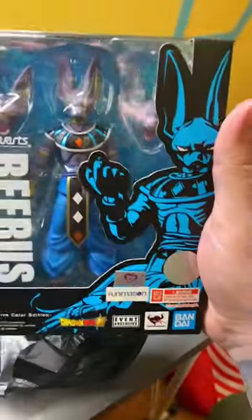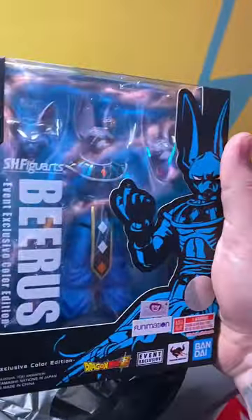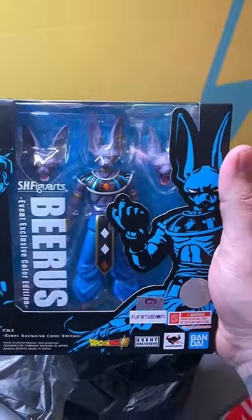I did pick up another one of these just because the price was like retail price, so I couldn't pass it up.